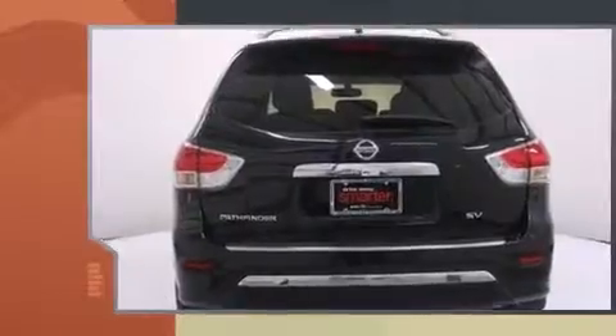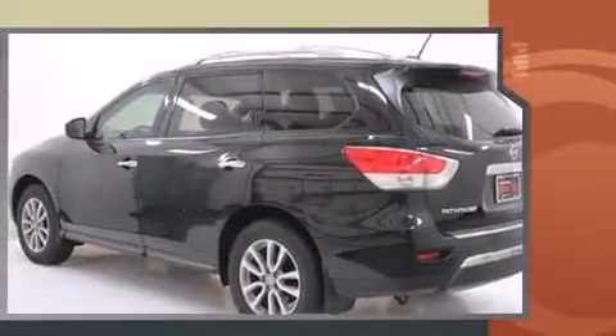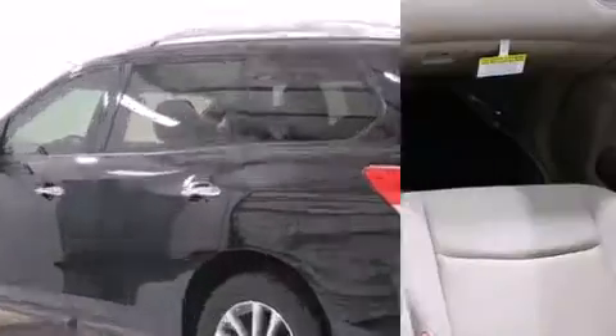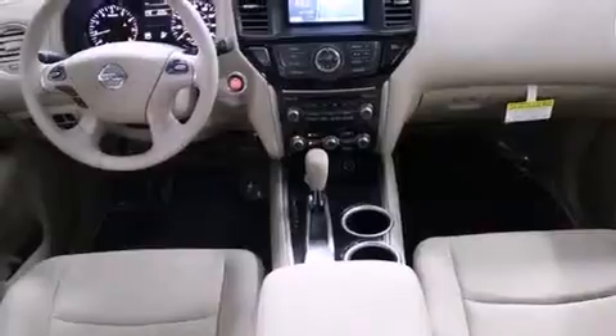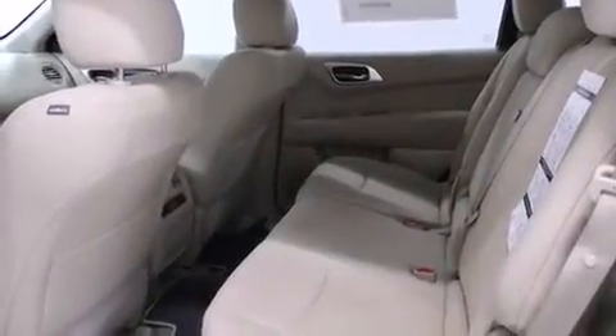rearview mirror, automatic temperature control, heated door mirrors, rear wipers, and power windows. Passengers in the third row enjoy seat-back reclining functionality, providing an extra level of comfort and convenience. You and your passengers will enjoy the stereo system,